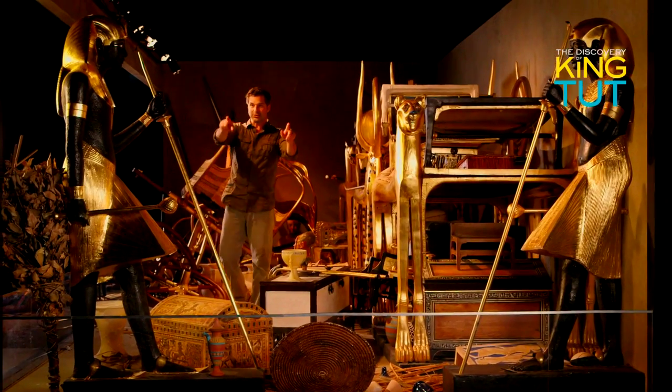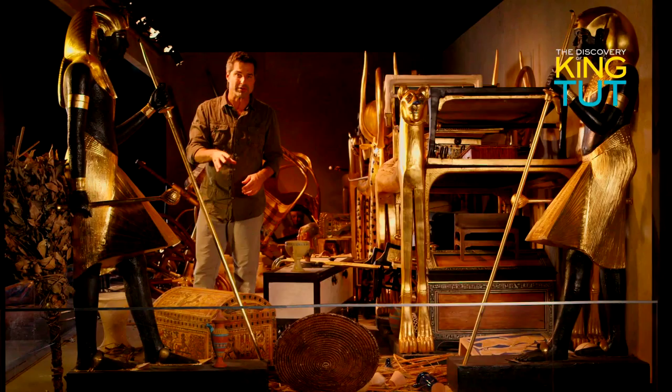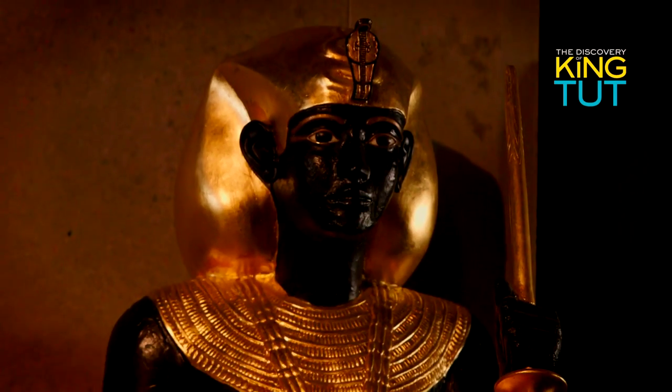It took three months for Carter and his team to clear out this chamber. These two figures standing guard indicated where the entrance to the burial chamber must be. So on February 17, 1923, Carter began tearing down the wall that separated the chamber from the mummy of the pharaoh.